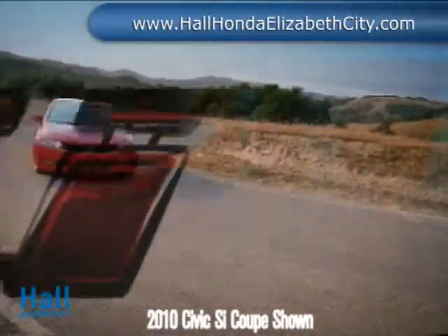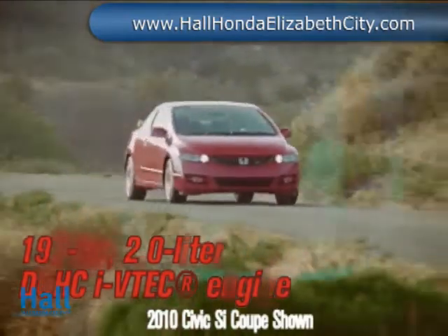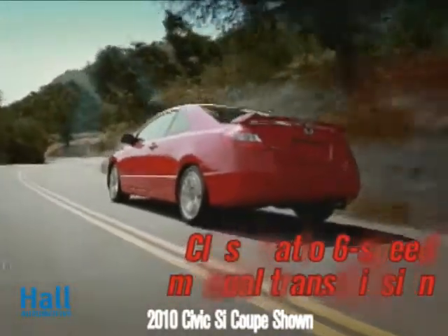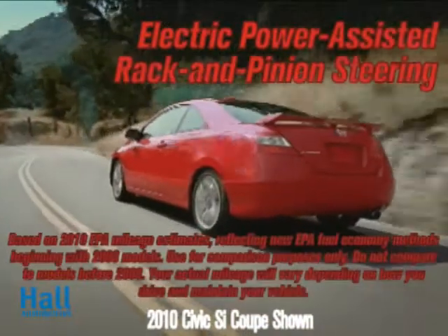The 2010 Civic Si Coupe sports sleek lines and an aggressive stance to announce its presence. The 2.0-liter dual-overhead camshaft K20 Z3 engine positively screams performance, yet still delivers an estimated 29 miles per gallon on the highway.